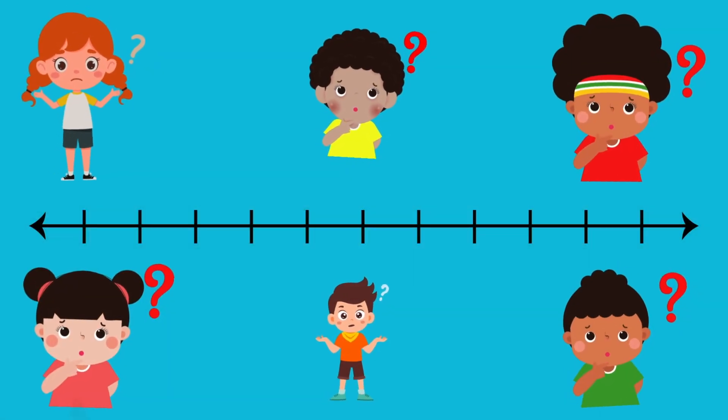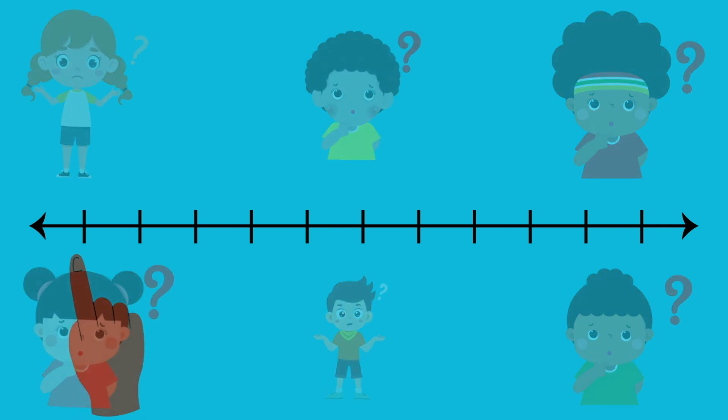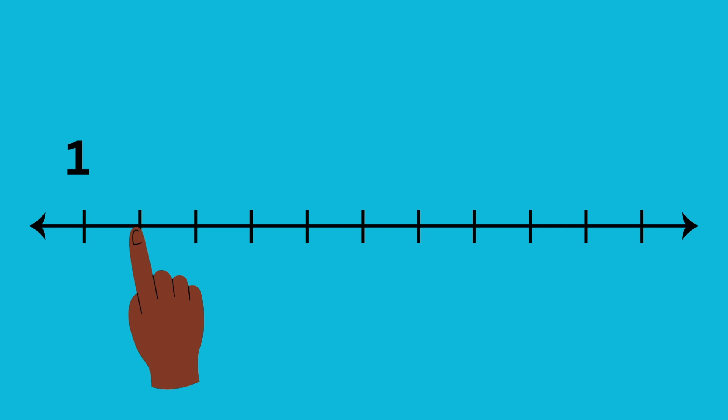Do you know where number two is on the number line? Let's see. This is one. The next one is... two. There it is. That's number two.